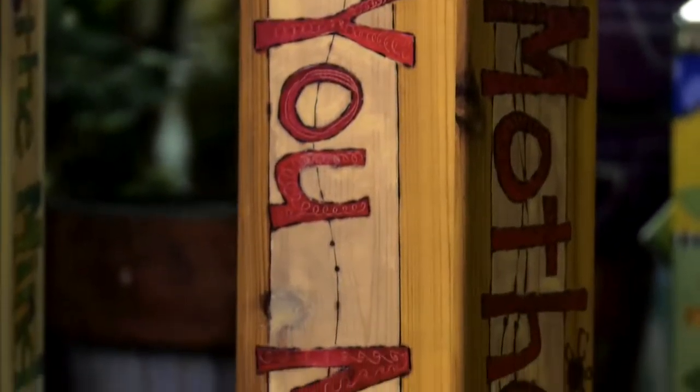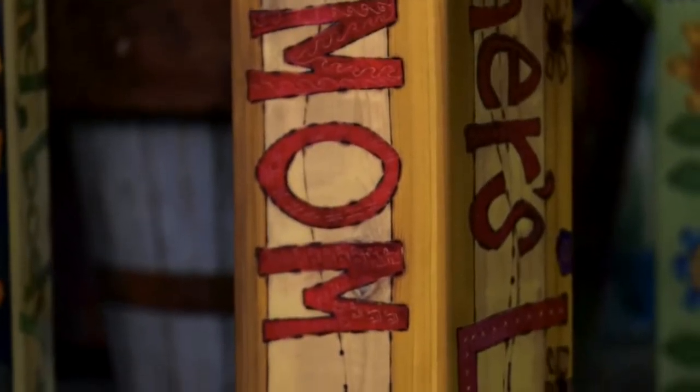Exactly. And you can get them as gifts. Yes, this one back here says 'mother' on it, so that would be a great gift for your mom.